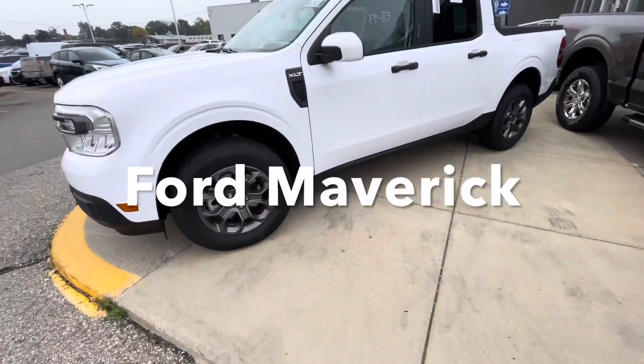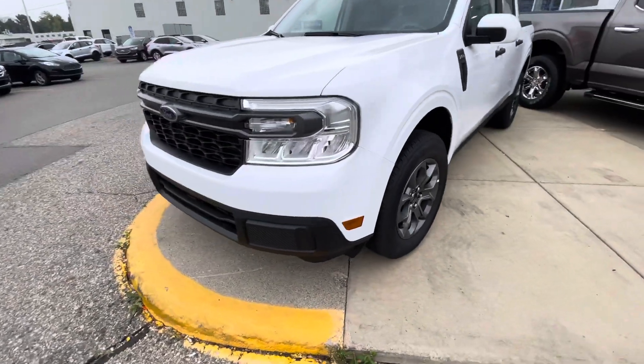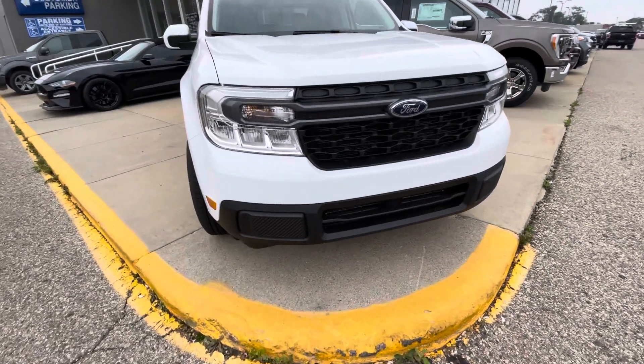All right guys, welcome back to the channel. SinisterCoyote back with another video. Today I'm at the dealership getting an oil change done on the Mustang and I came across a Ford Maverick.